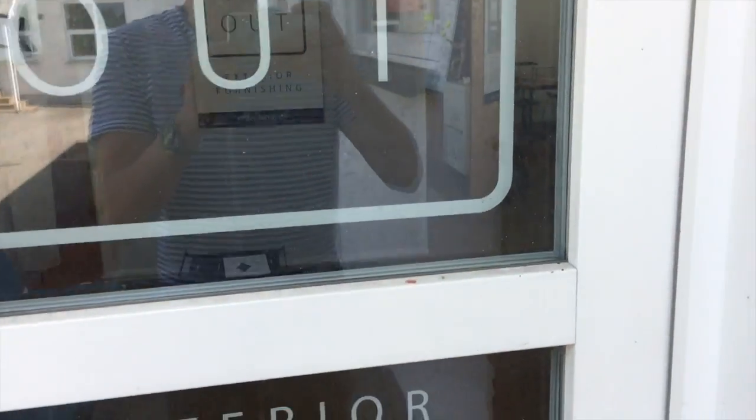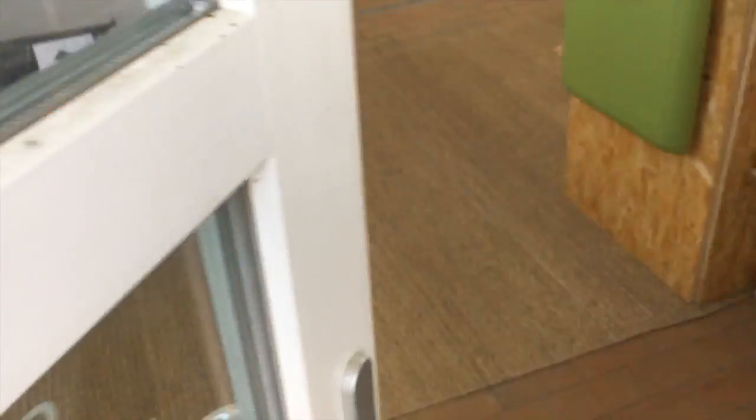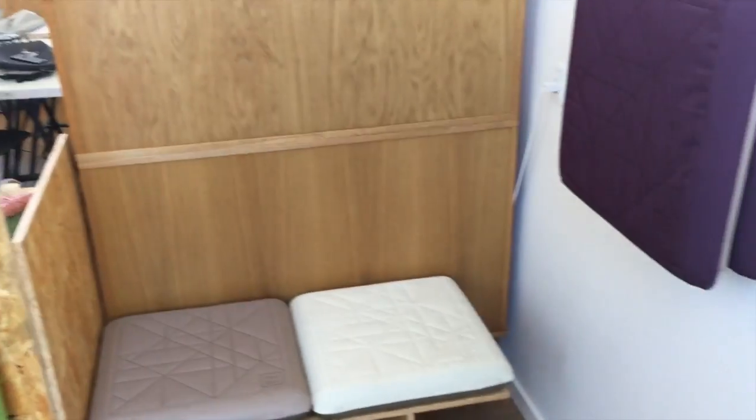Right now we are standing outside the door of the office, so I'll guide you. This is the office. We will give you a small guided tour and we have all our products in the showroom right here.